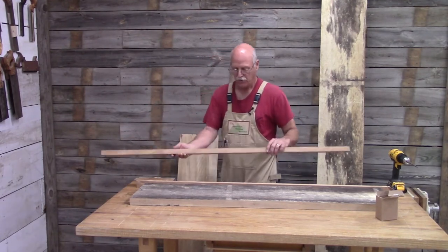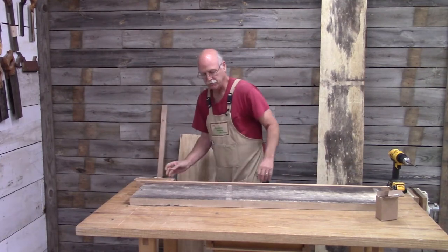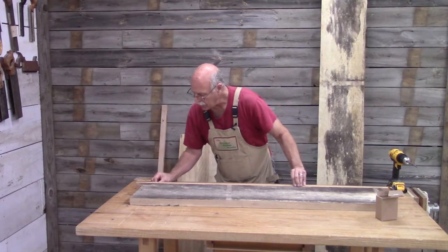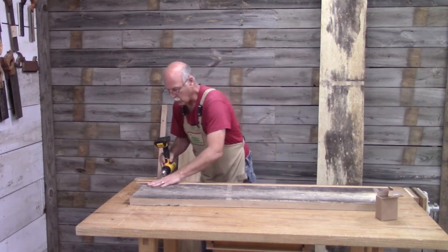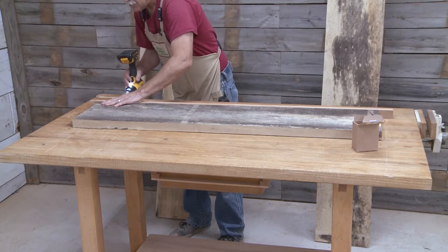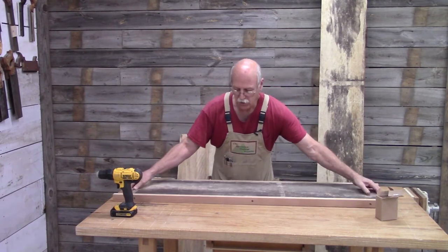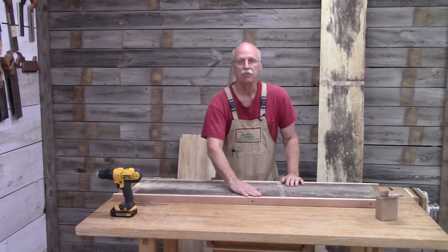I started with a couple pieces of beech. I run them over the joiner to get a nice flat surface. And as you can see, I've got some screws here. The board is laying flat on the workbench. So now here's the board with the runners in place. I'll take this over to the planer and run it through to get a nice flat surface.